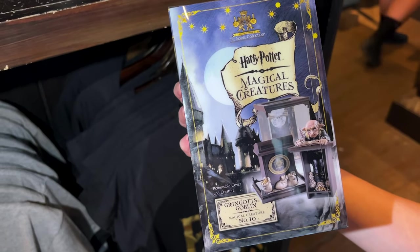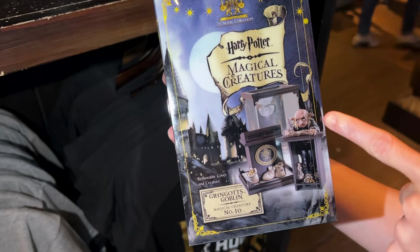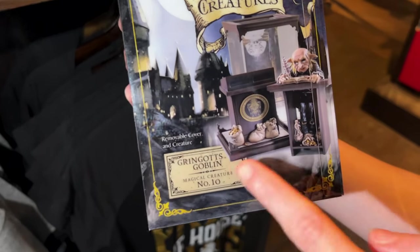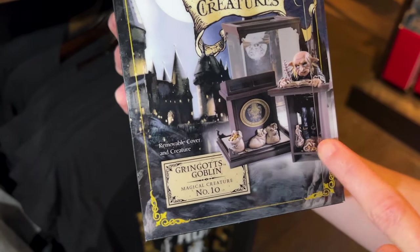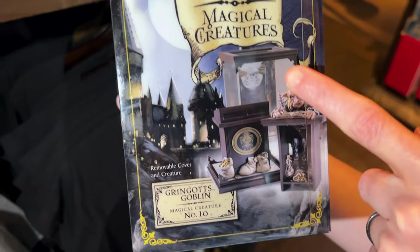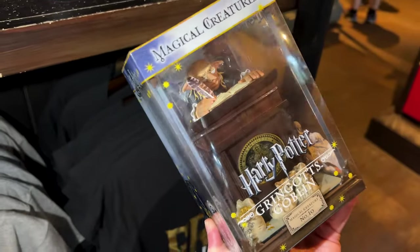I believe the brand is called the Noble Collection and it's actually a three-piece. So you see the goblin here? They removed this front cover with the bags of money. And then you can expose his legs with more bags of money — this is actually a case, which comes with it, which is amazing.